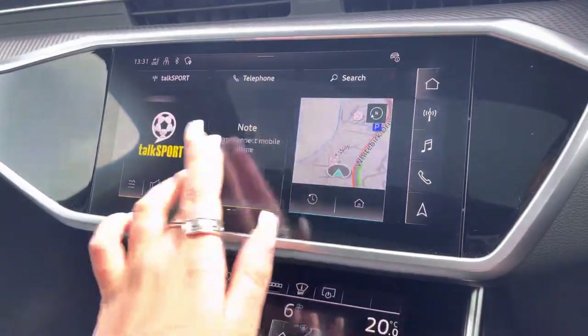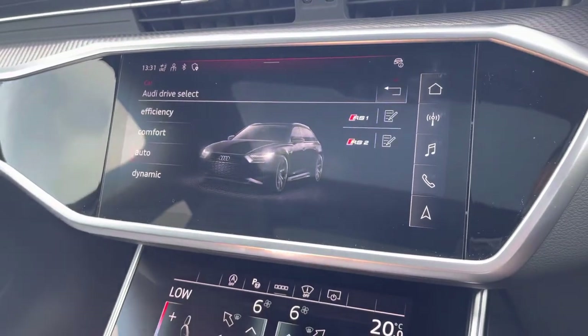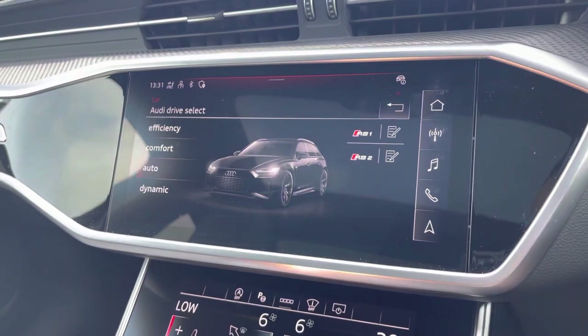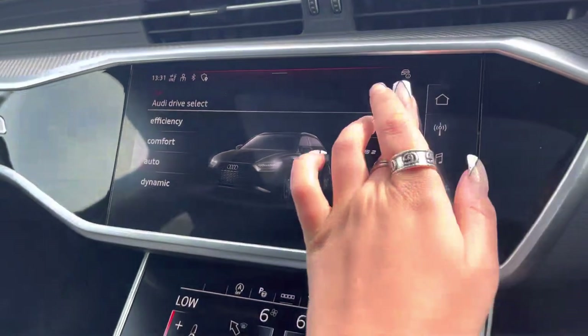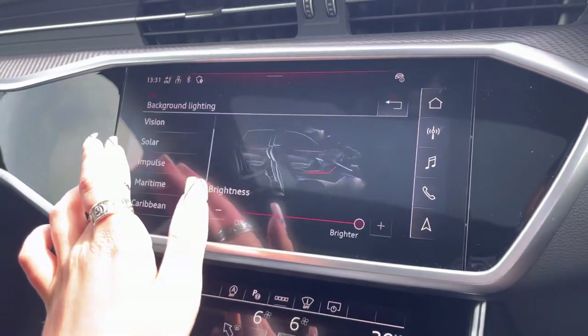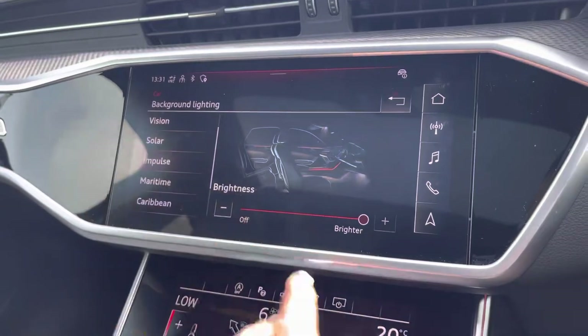It also comes with Audi drive select, allowing you to put the car in any mode you'd like — for example, dynamic for more of a sporty drive, or efficiency if you're going on a longer drive and want to save some fuel. As part of the comfort and trim package it also comes with the extended LED interior lighting pack, so the driver can choose from up to 30 different colours and contours to really set the mood of the car.